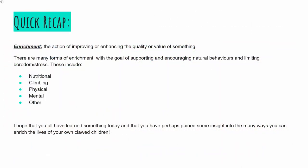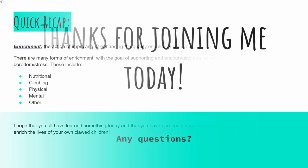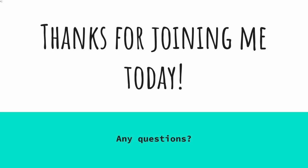Finally, time for a quick recap. Enrichment is the action of improving or enhancing the quality or value of something. There are many forms of enrichment, with the goal of supporting and encouraging natural behaviors and limiting boredom and stress. These include nutritional, climbing, physical, mental, and other. I hope that you have all learned something today and maybe gained some insight into the many ways you can enrich the lives of your own clawed children. Thank you for joining me today. I will be happy to answer any final questions in the chat.